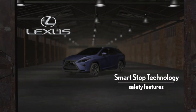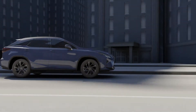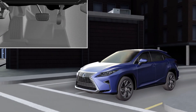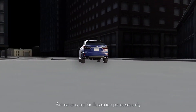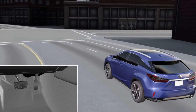Smart Stop Technology: under certain conditions, the Smart Stop Technology system automatically reduces engine power to help stop the car. When the accelerator and the brake pedals are pressed simultaneously, it works automatically at speeds above five miles per hour, when the accelerator is already open more than one-third of the way and the brakes are applied firmly at the same time.